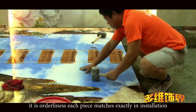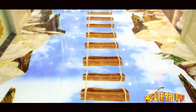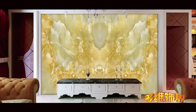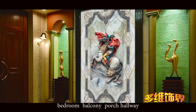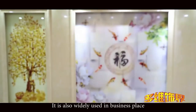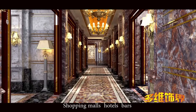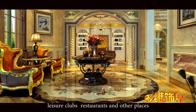It is orderly — each piece matches exactly in installation. It applies to kitchen, bathroom, children's room, living room, dining room, study room, bedroom, balcony, porch, and hallway. It is also widely used in commercial places: shopping malls, hotels, bars, leisure clubs, restaurants, and other places.